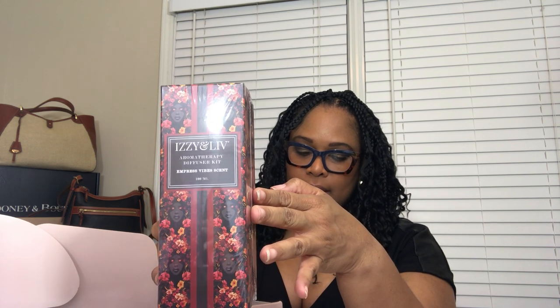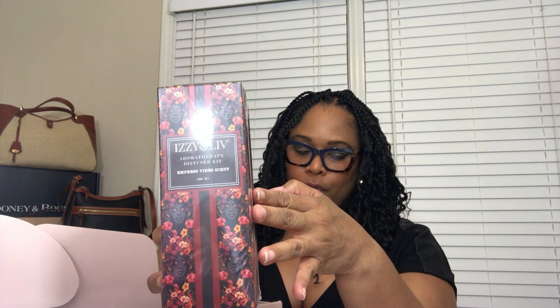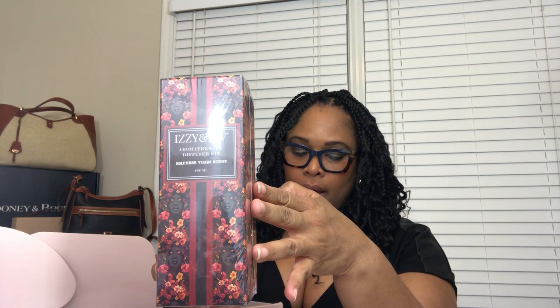The third item is the aromatherapy reed set. There are four scents available with a retail value of $35. It says: 'Transform your space into a haven of tranquility with our aromatherapy set. Each set combines the richness of essential oils with pure water, housed in a sleek glass bottle, with 10 reeds to disperse the fragrance.' You can customize the intensity to your liking. The four unique scents are Majesty, Heiress, Empress, or Goddess Vibes.